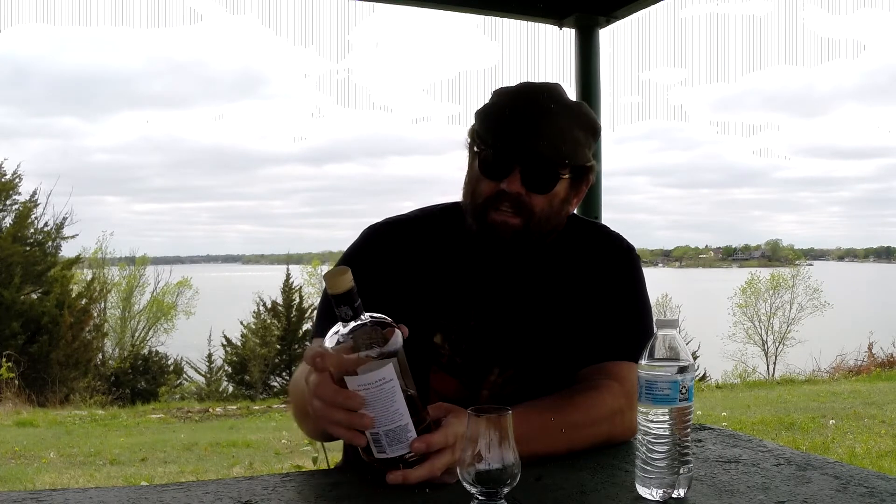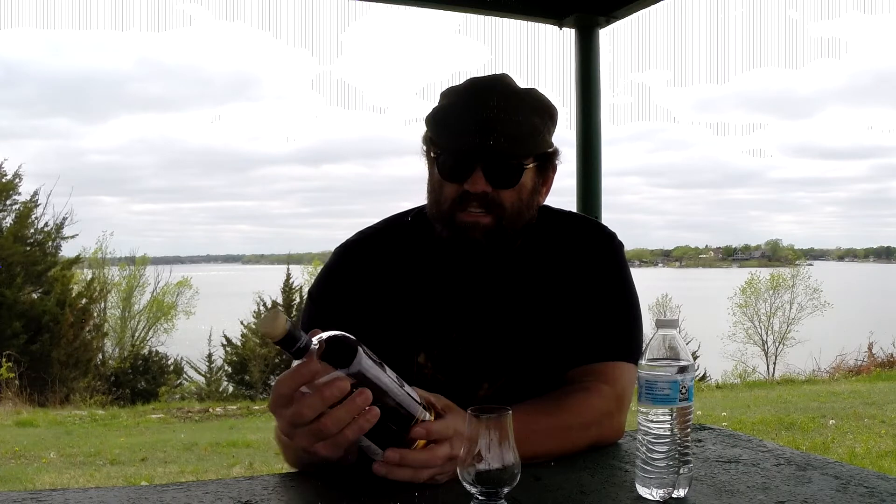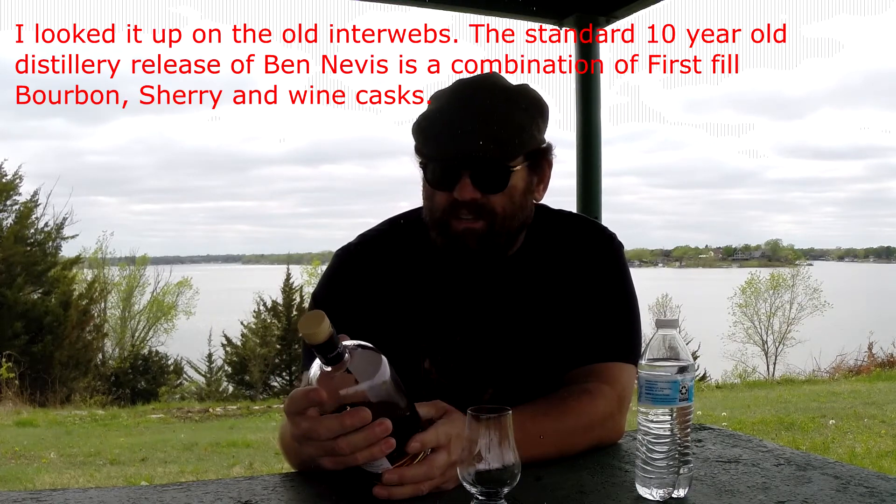This Ben Nevis is matured in an ex-Sherry cask. It gives you the distilled date of 21 October 1996 and bottled July 2015, cask number 1464, one of 496 bottles, bottled at 51.2% ABV. This has a little 10th anniversary special edition — I assume that's Creative Whiskey Company who brings us this, and that was the year of their 10th anniversary.